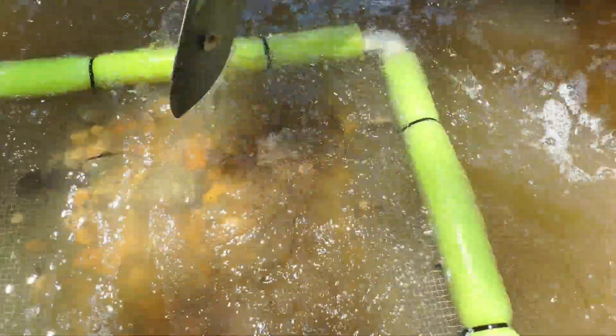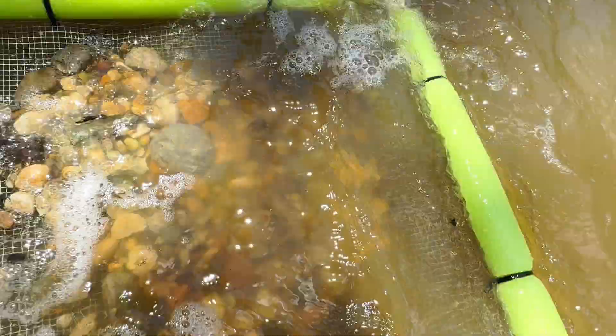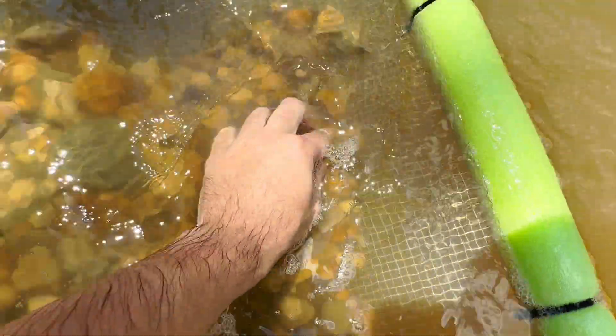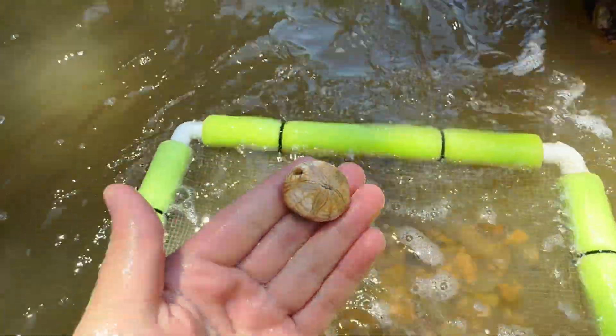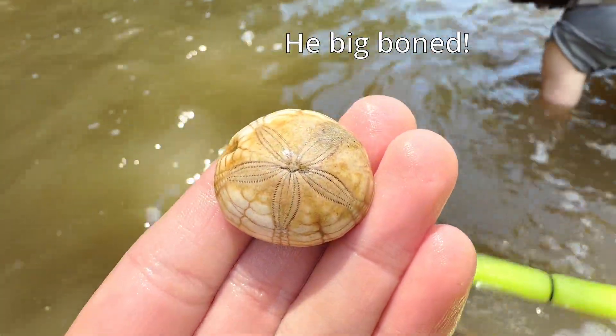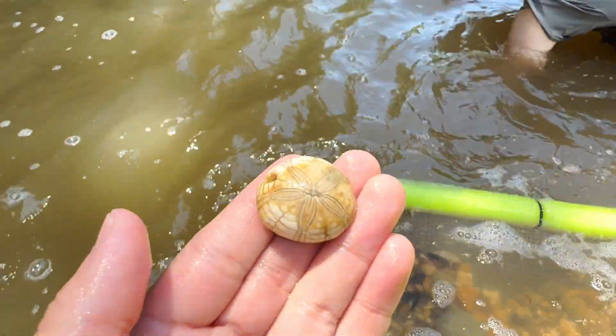Oh look at that echinoid — there's a good piece of it. Wait, that wasn't just a piece of an echinoid — that's a fat echinoid! Look at that — that boy is thick, he's big boned!